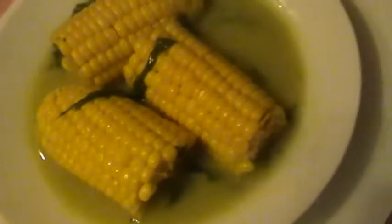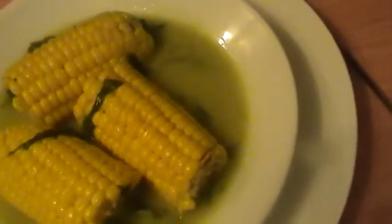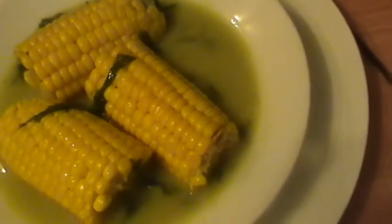Yeah, so this is what I have here — our corn in spinach and coconut milk.